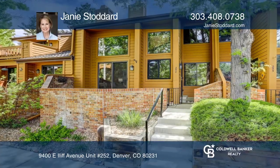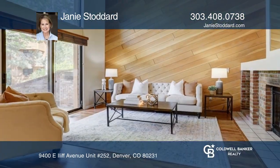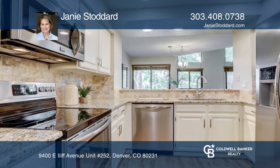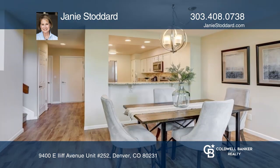This three-bedroom, three-and-a-half-bath townhome with views of the mountains, the Highline, and Cherry Creek Country Club golf course offers a spacious kitchen and a great room with a guest fireplace.